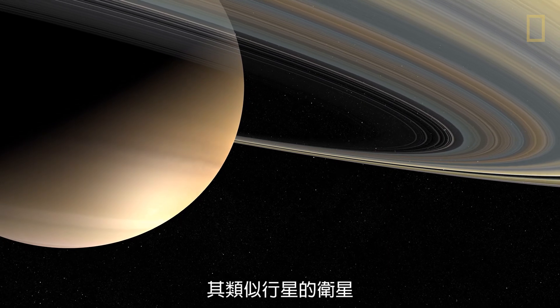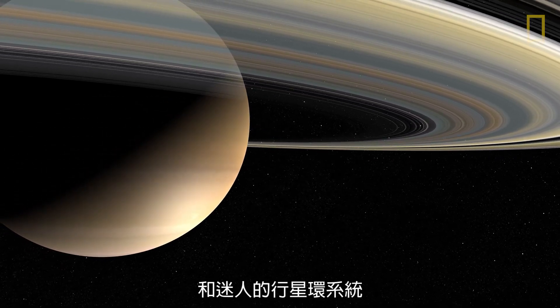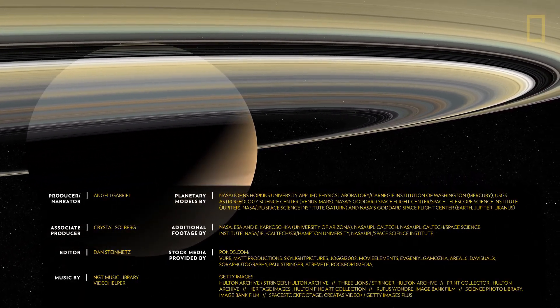Because of its planet-like moons, lightweight composition, and dazzling ring system, Saturn continues to mesmerize us to this day.